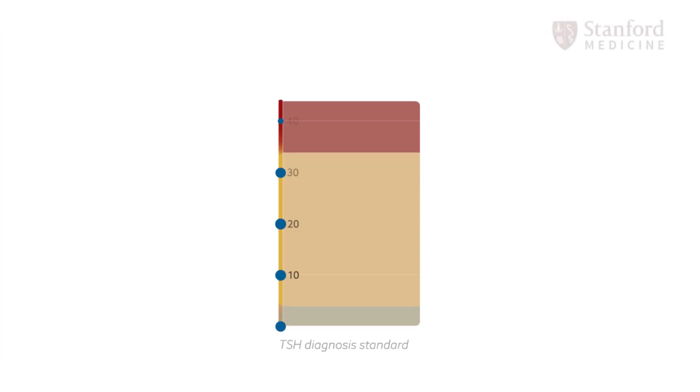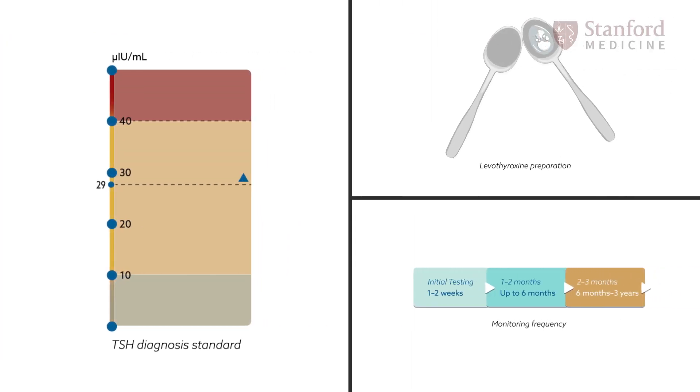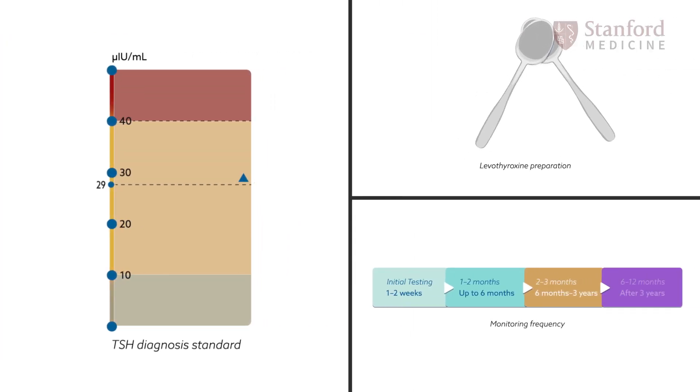You will learn about how to test, treat, and manage according to published guidelines by the American Academy of Pediatrics, and also how to counsel and educate parents in order to minimize health disparities and maximize patient outcomes.